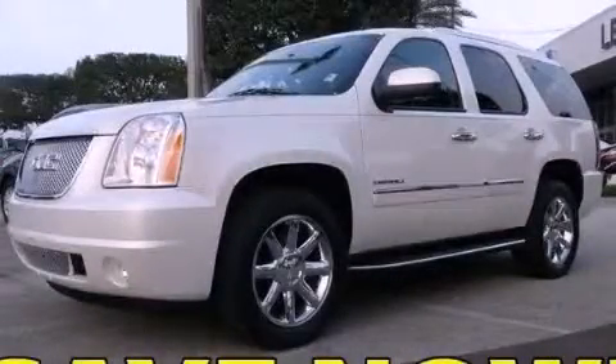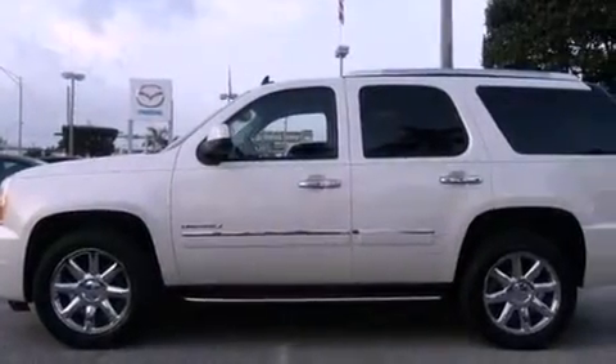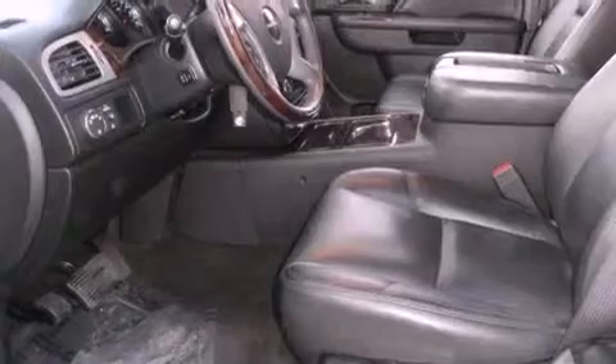This is a 2011 GMC Yukon, a big SUV for big fun. It has a 6.2-liter 8-cylinder engine and a 6-speed automatic transmission.